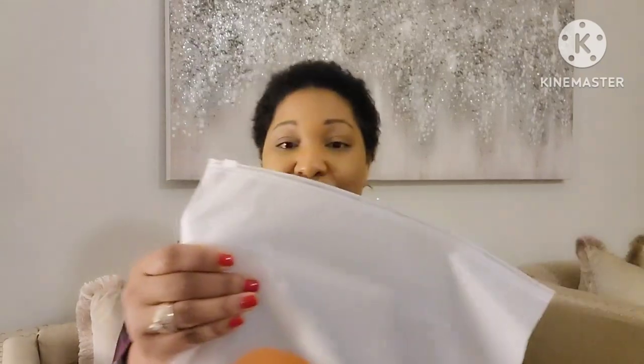Alright guys, I have six packages here from Temu. I'm just going to pick a bag and share with you guys. You know they come in these reusable bags — you can pack these for trips, you can use these bags to store things in.